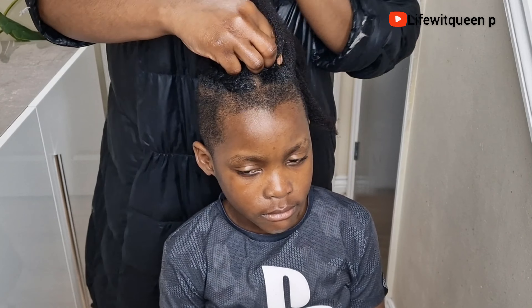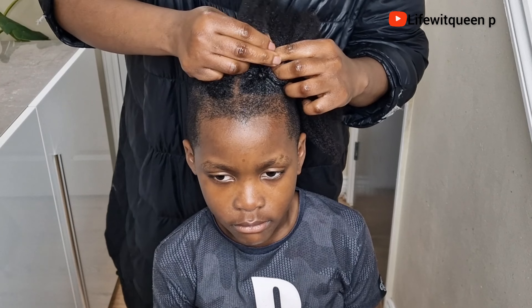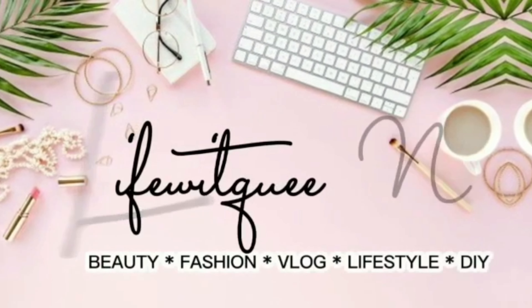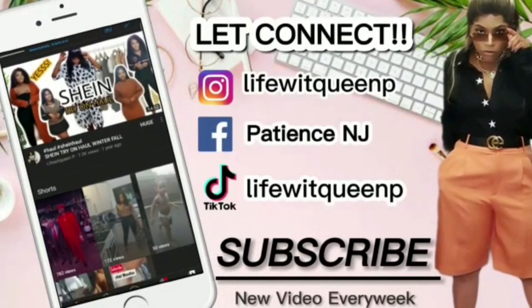I'm going to show you guys how to apply this powerful hair growth oil to boost hair growth and treat your scalp if you have any scalp conditions such as itchy scalp, dandruff, or flaky scalp. Make sure to mix all the ingredients really well together — this is how it looks, it's really amazing.